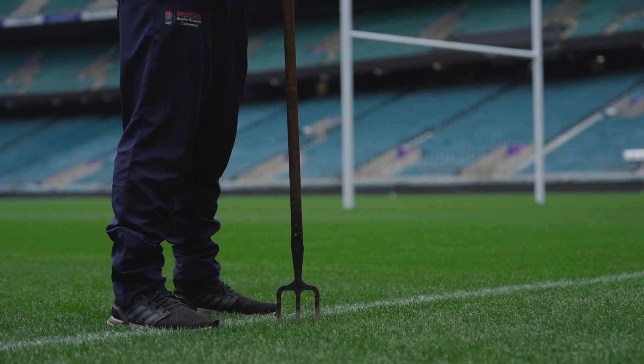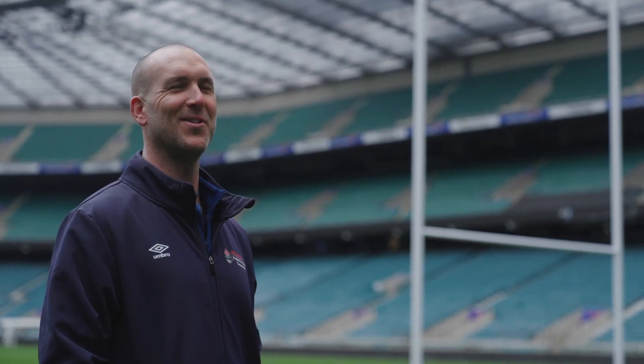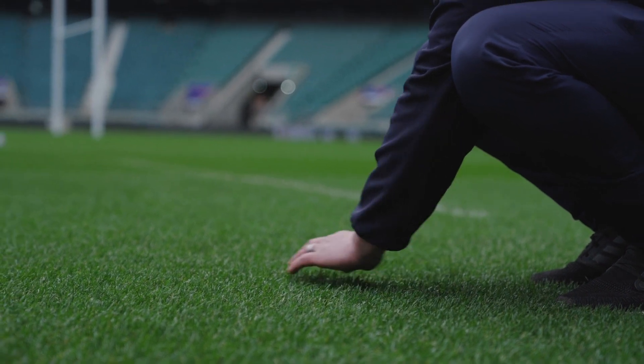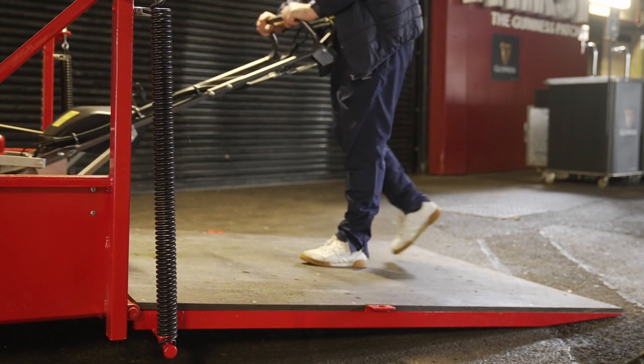We have the match day buzz as we call it. One of the beautiful things about grass and turf especially is you can put the hard work in and actually see the results, which is very, very satisfying.